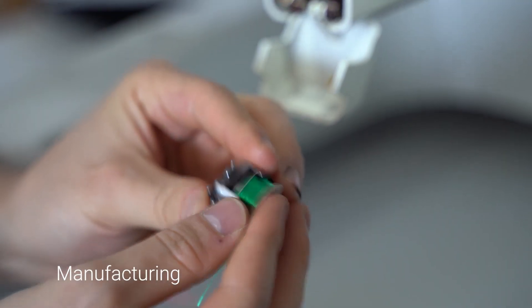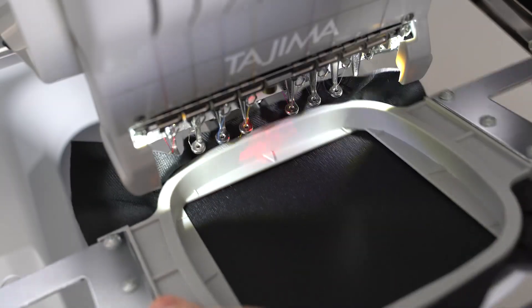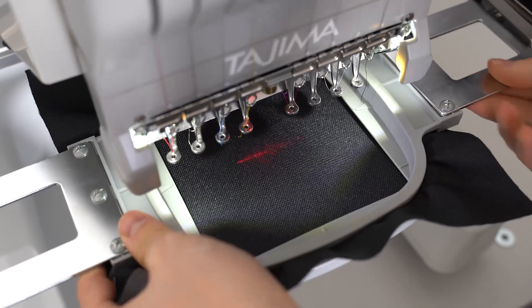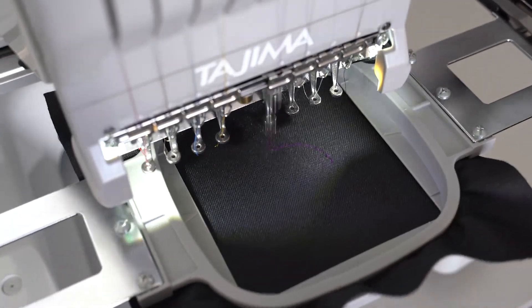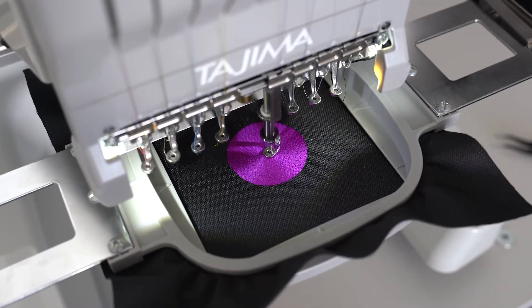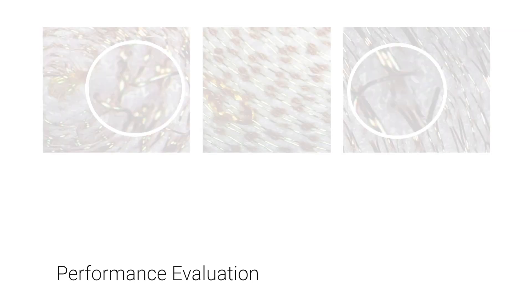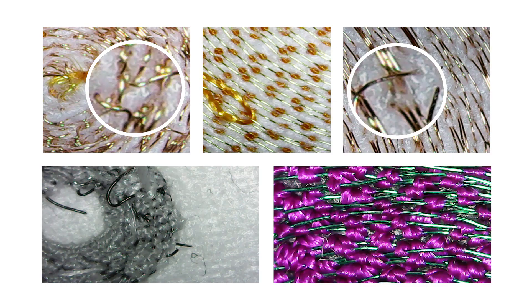We use a customary embroidery machine to fix a thin enameled copper wire in a spiral shape to the textile base. Instead of applying the wire as upper thread, which usually experiences high mechanical stress, we use it as bobbin thread to minimize tension and avoid wire breaks. Different wire types and diameters were tested for their suitability to embroider tightly wound coils.